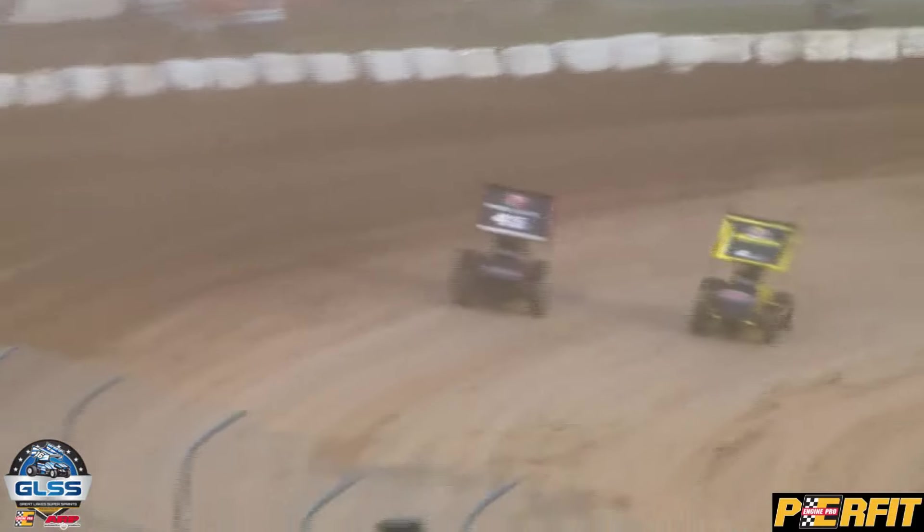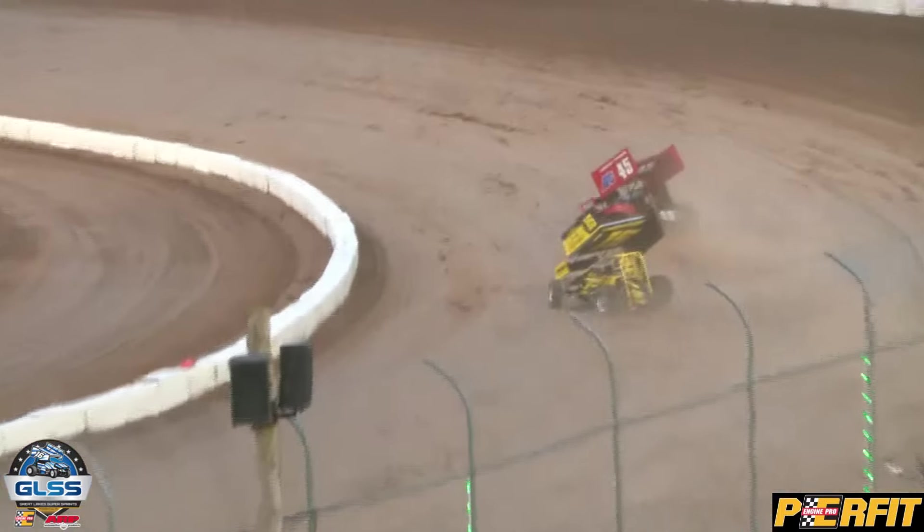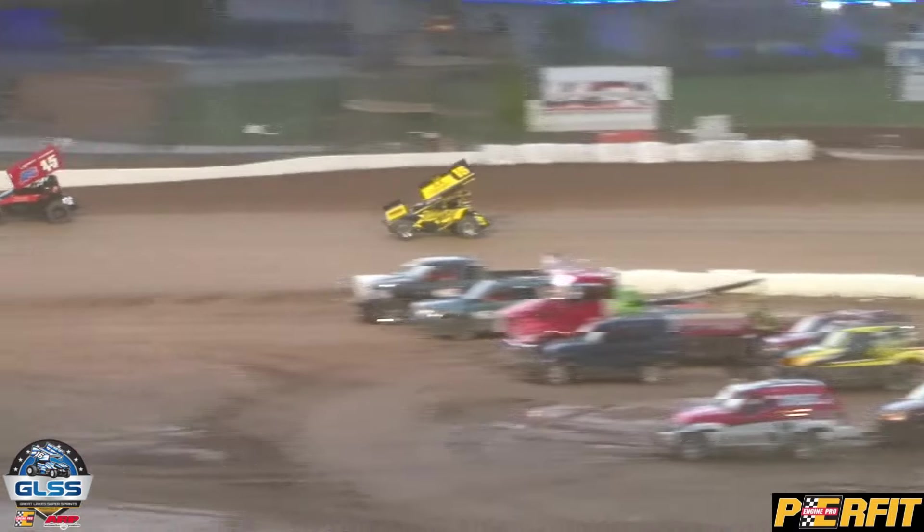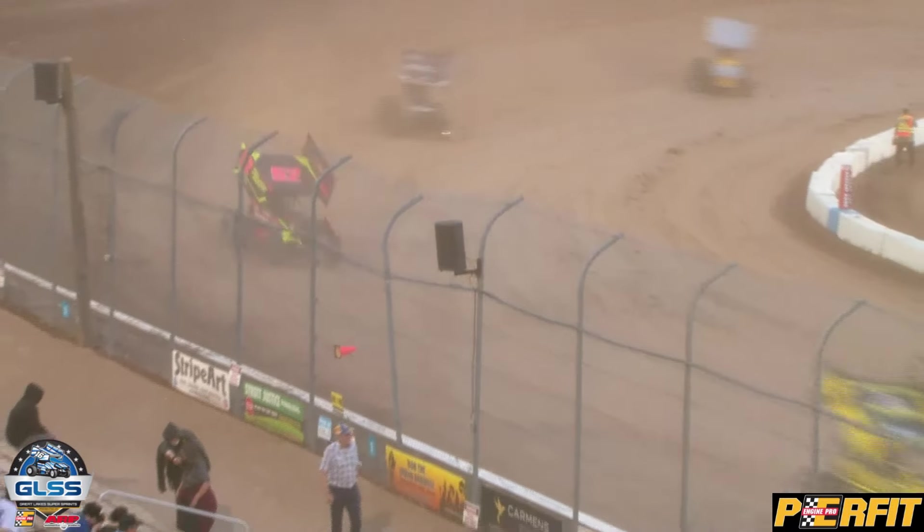Great battle out in front, side by side for the lead. Nick Sheridan around the outside of Ryan Turner, he'll take the top spot. Dropping the green flag in qualifying, Nick Sheridan meant business — he made a hard charge pass for the lead. He'll make another bold move here to get by Ryan Turner; he's your leader.